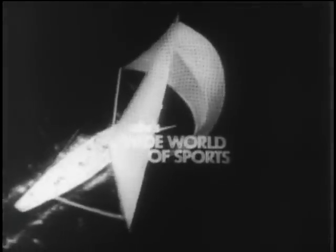Spanning the globe to bring you the constant variety of sport, the thrill of victory and the agony of defeat, the human drama of athletic competition. This is ABC's Wide World of Sports.